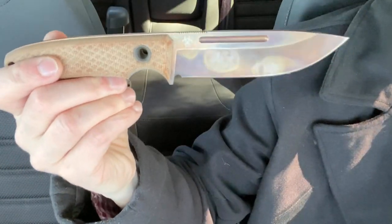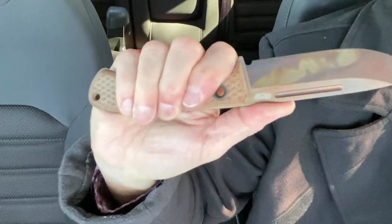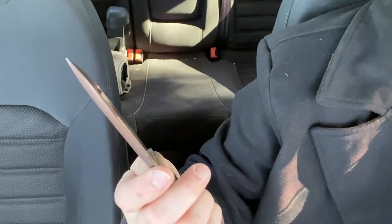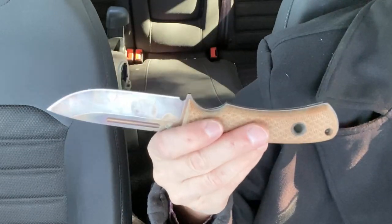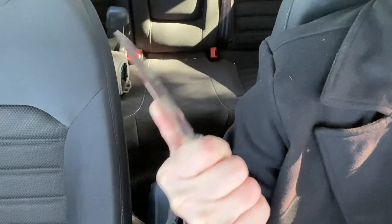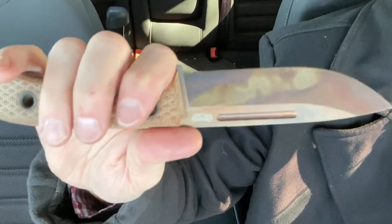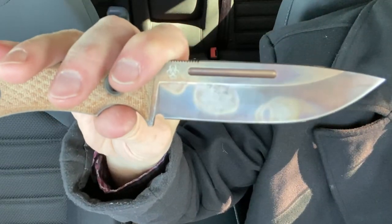There's something to be said about having a fixed blade on you. There's something very reassuring about having one solid piece of steel in your hand instead of a folder. I like folding knives and I'm not always going to carry folding knives, but a nice, good fixed blade — there's a lot to be said for it. It gives you a great sense of confidence when you've got just a solid piece of steel in your hand for whatever tasks you may have to complete.